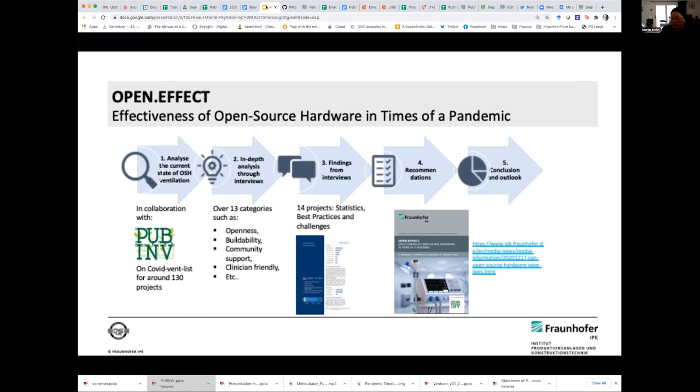Sonika, are you at Fraunhofer? Yes, I work at Fraunhofer. Thank you. Let me just reiterate one thing — Sonika's team took the COVID Vent List and actually interviewed 14 different teams, which is something I never did. So thank you very much. If you have specific questions, her report is very interesting. This is one of the first times I think open source medical devices have been seriously attempted. She'll be in the Slack channel, so if you have a question, you might address it to her either in the chat or in the Slack channel.